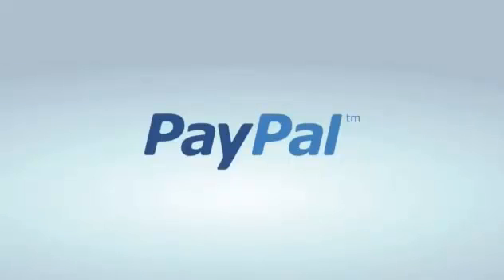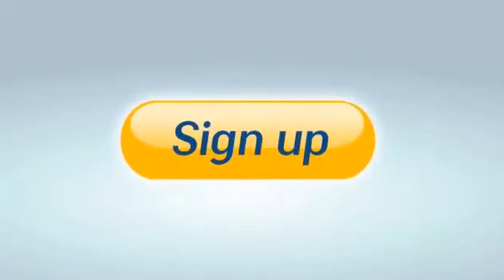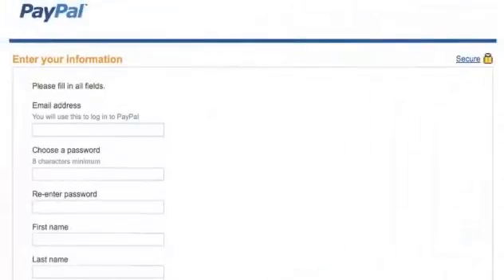Setting up a PayPal account is simple — just do it once and you'll appreciate it every time you shop, send money, or need to get paid online. Here's what you do: first, just sign up. It's easy to do.